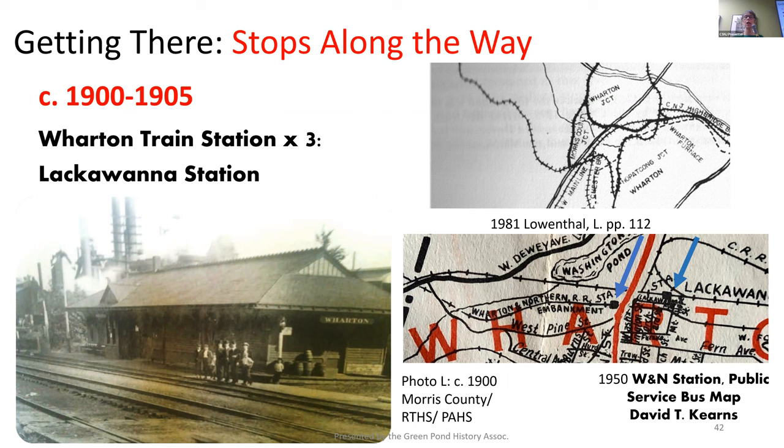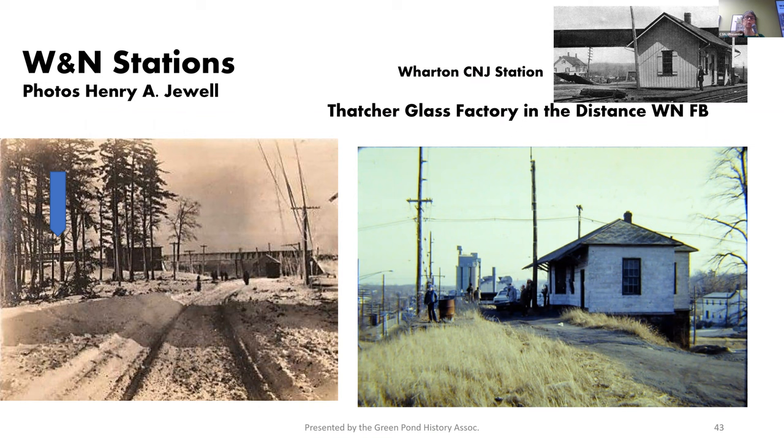It was pretty crazy up there — first, you had to find the right place to go. There were three train stations: the Lackawanna station on the lower left, and the Wharton and Northern station up an embankment shown by the blue arrow. Per David Kearns, this is the only map he has seen showing the Lackawanna station. So we're going to get on the Wharton and Northern train and head up to the Green Pond Junction to connect in 1907 with the Susie Q. Our first stop is the Mount Pleasant station — unfortunately, we don't have any photos. So our next stop, we're going to pass by the Picatinny station. Thank you to Jason Huggin, John Donato, and the Picatinny Arsenal Historical Society for these photos.